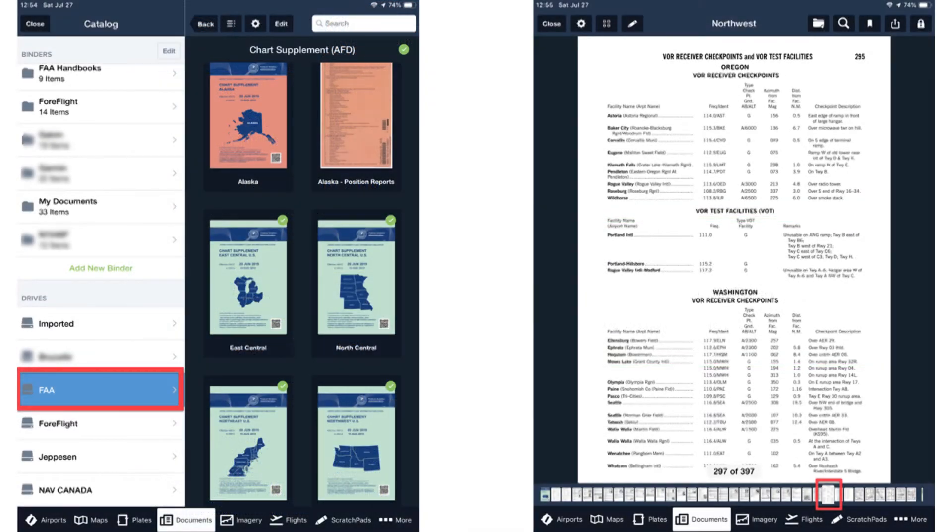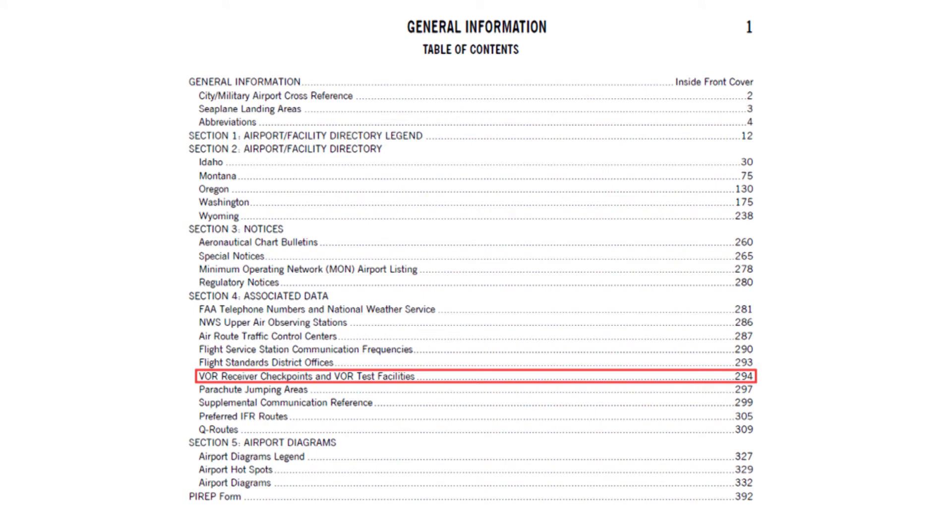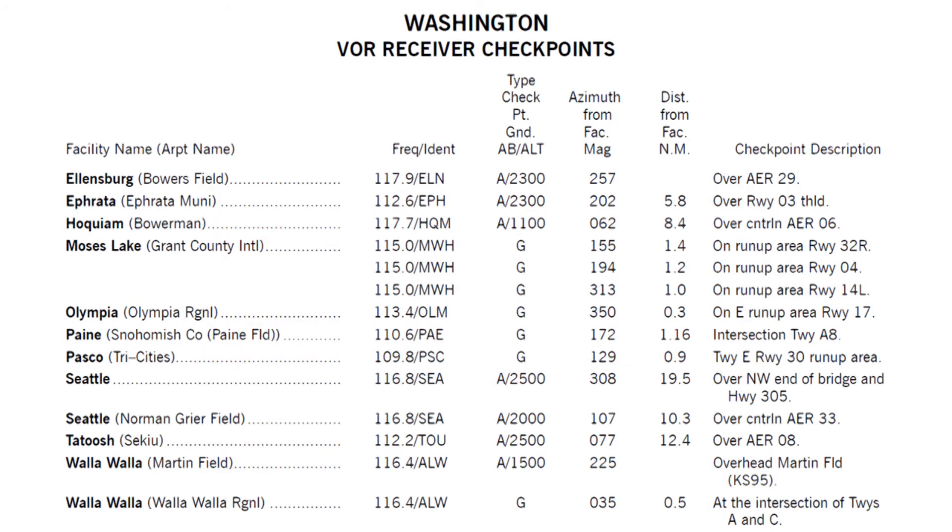Chart supplements are available in the document catalog in ForeFlight and in other EFB apps. Make sure that you download the regions necessary for your flights. The table of contents of the chart supplement shows where the lists of VOR test facilities and checkpoints begin. VOR receiver checkpoints and VOTs are listed separately and sorted by state and city name.